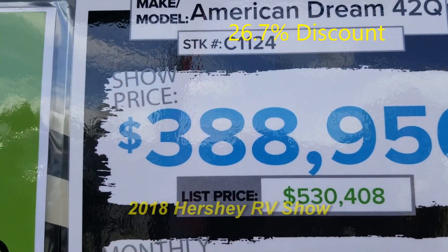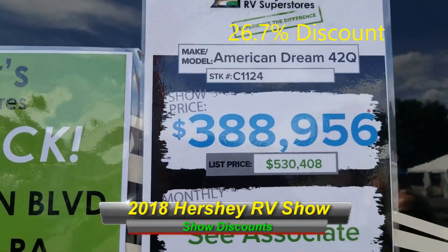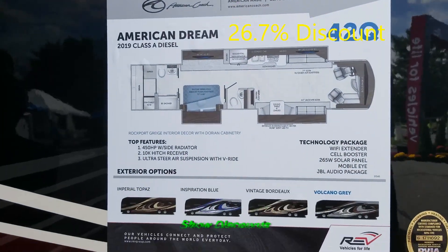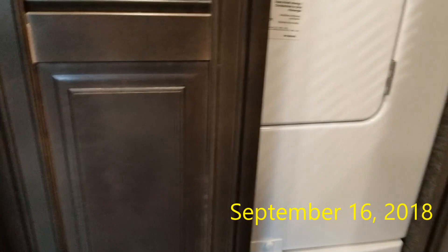This one's still priced at $5.30. American Dream. It's $4.50. Yep, washer-dryer.